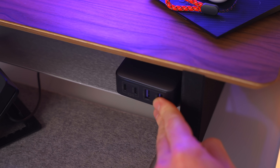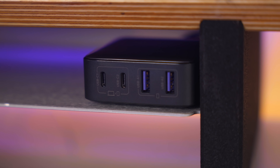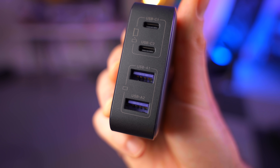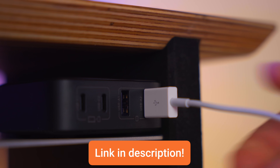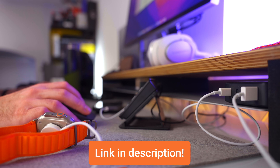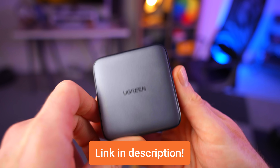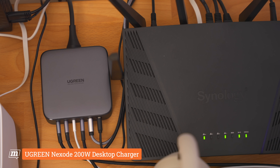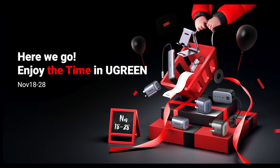First, a quick word from today's sponsor, Ugreen. I'm a massive fan of Ugreen's accessories and this wonderful little 65-watt desktop charger has been a bit of a revelation. I've been using it on my production desk, sitting neatly beneath the monitor, and it's a convenient way to charge up to four things at once. You get two USB-C ports capable of 65 watts each and two USB-A ports capable of 22.5 watts each. It automatically distributes power to best charge each device, using GAN technology — meaning it's very small, silent, and completely safe. Ugreen are running some tasty Black Friday deals at the moment, so check out the links in my description.